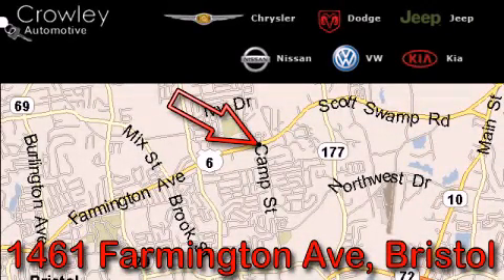Thank you for your interest in the vehicle. Please visit our website at CrowleyAuto.com for more information. We want to earn your business with hard work and integrity, and remember, if you have a problem, King Crowley wants to know about it.